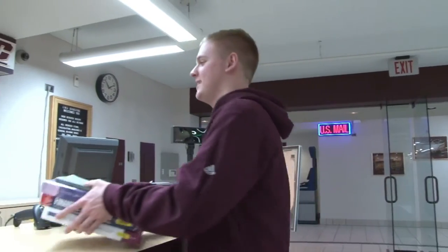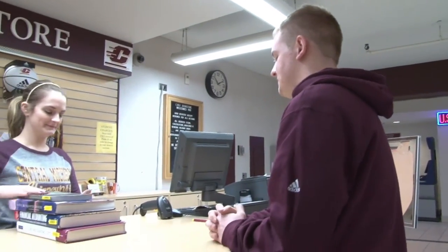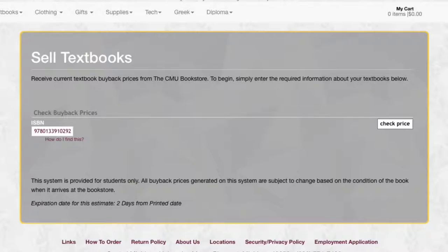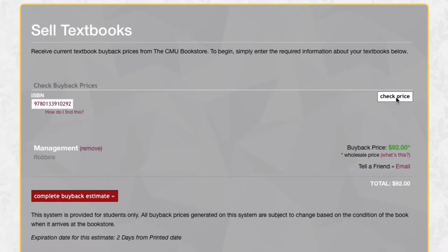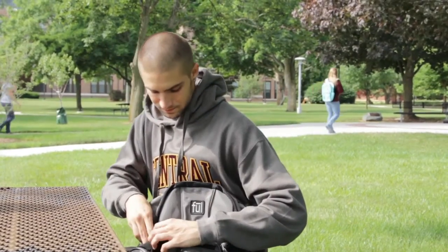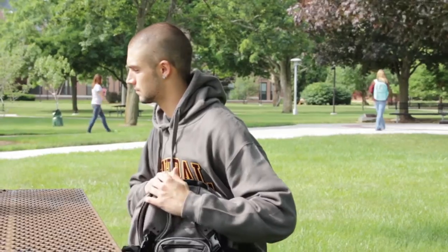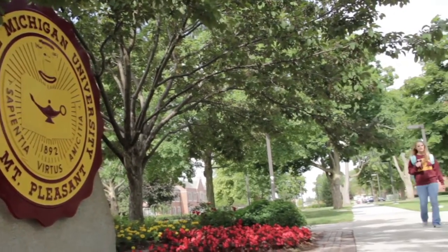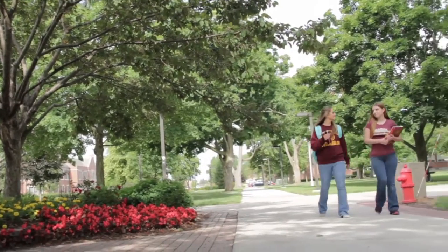At the end of each semester, we offer a textbook buyback program. Students can sell back their textbooks to the bookstore and receive cash immediately. We also offer online quotes for our textbook program. Students can go on our website and print a quote for the textbooks they would like to sell back. Most importantly, by selling back your textbooks to the CMUBookstore, you help ensure more used textbooks are available for other Central Michigan University students at the most reasonable prices possible.